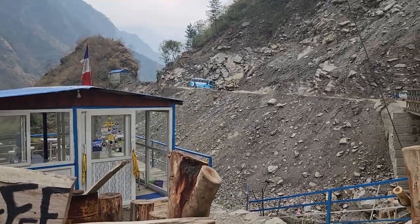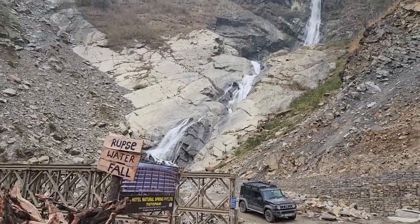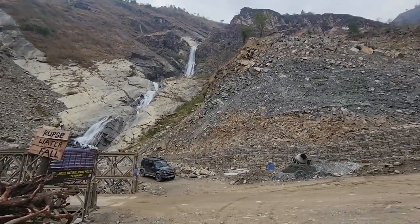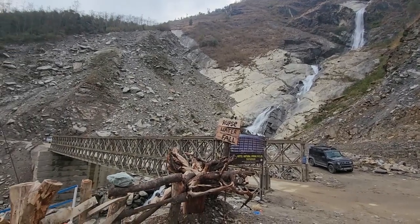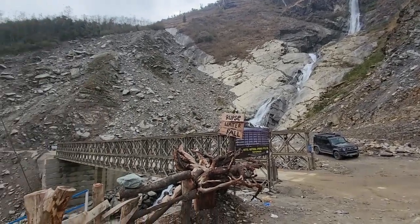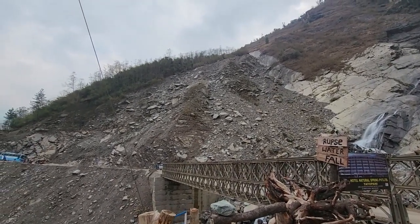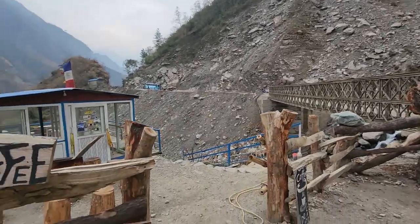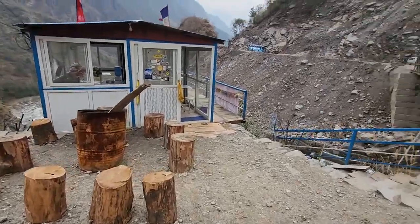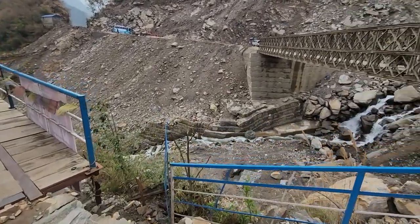On the way back we stopped at the Rupse waterfalls to appreciate the beauty. This seems like a very volatile region. You can see a lot of landslides happening here — almost all of the coverage has come down. So you've got to be careful. No matter how careful you are, end of the day mother nature wins. Keep that in mind — always stay humble.